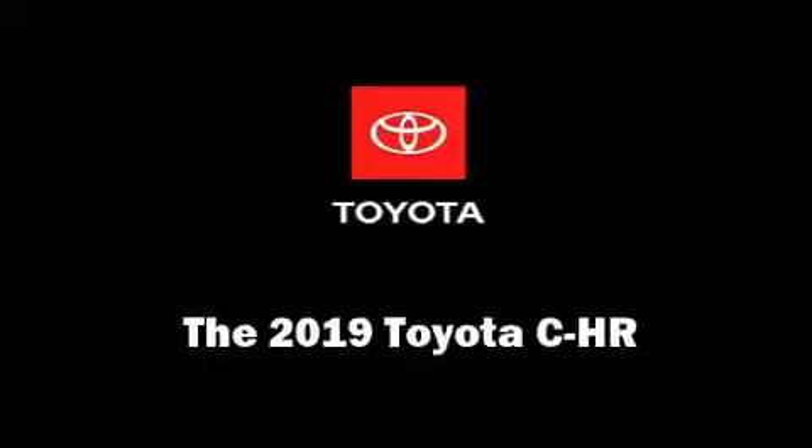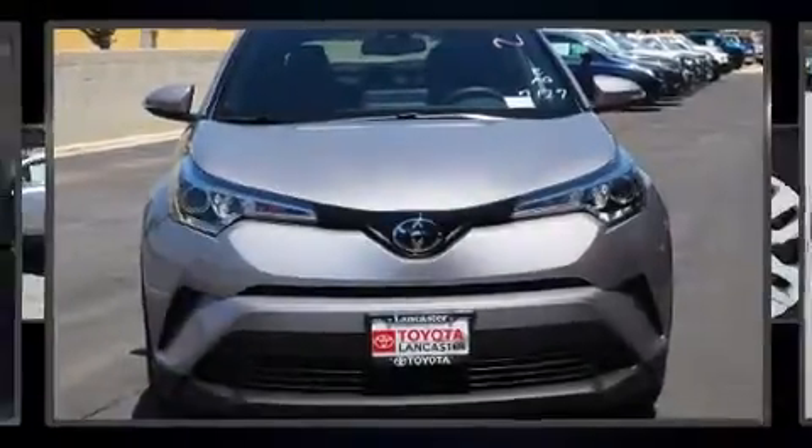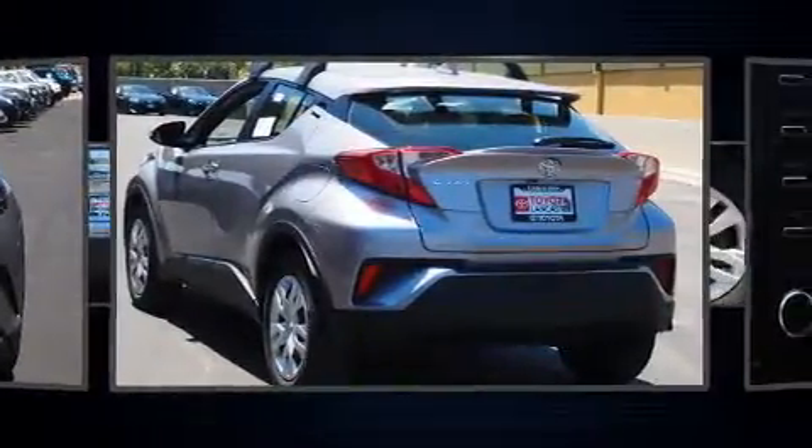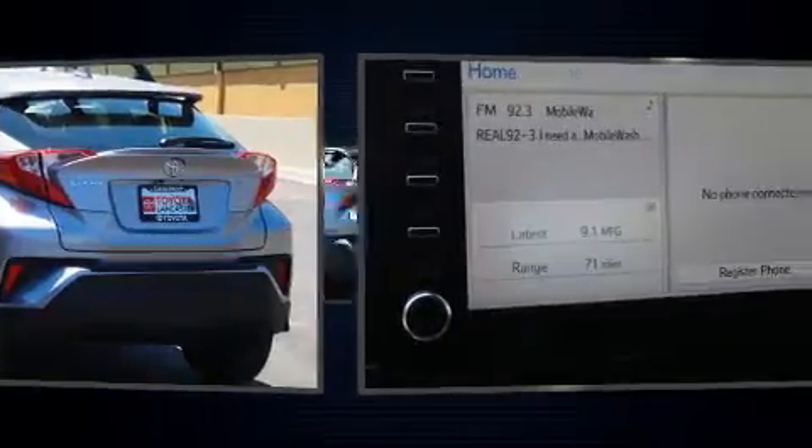Load your family into the 2019 Toyota C-HR. Smooth gear shifts are achieved thanks to the efficient four-cylinder engine. And for added security, Dynamic Stability Control supplements the drivetrain.